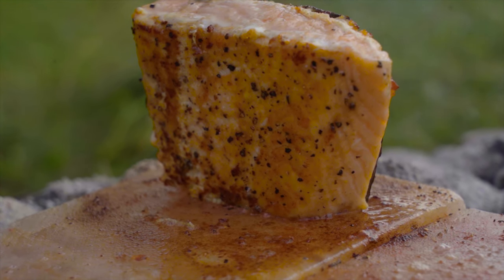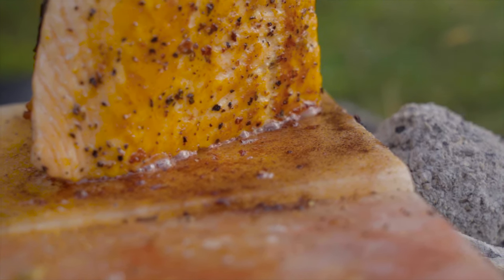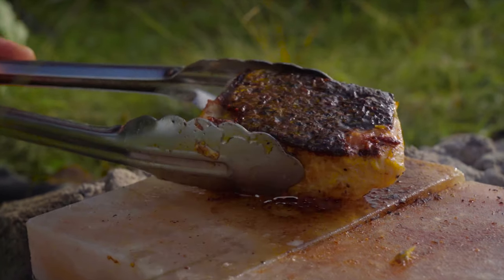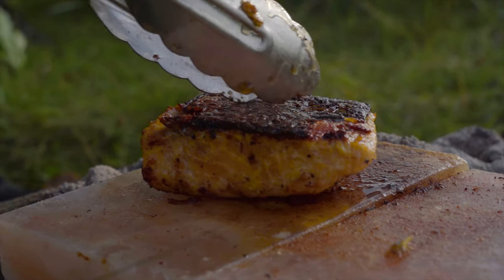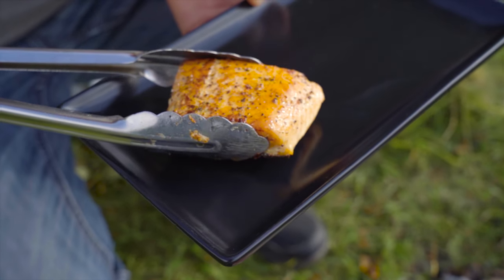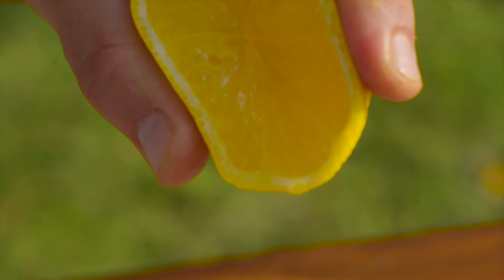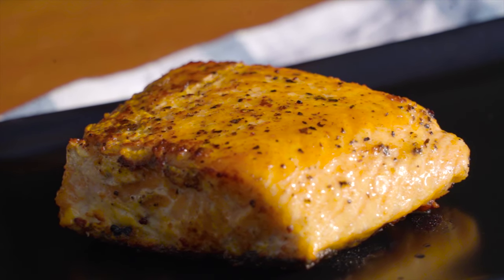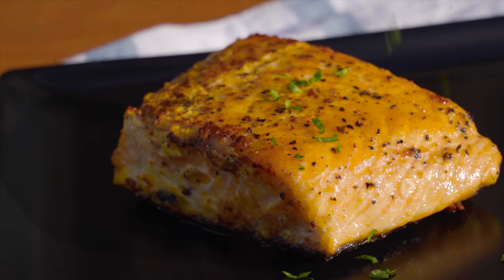We sear the salmon on all sides. Our salmon is done, so we start serving it. This is how it looks: a very delicate fish meat with sweet, creamy vegetables cooked in a primitive way. Try it out and let us know what you think.